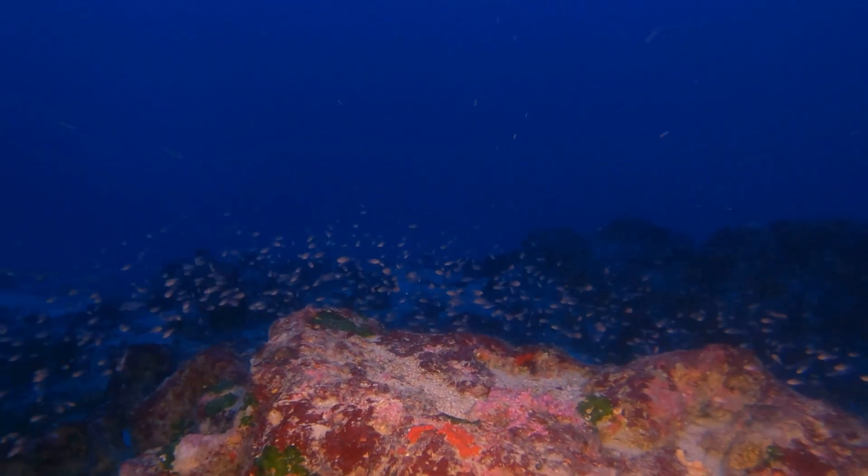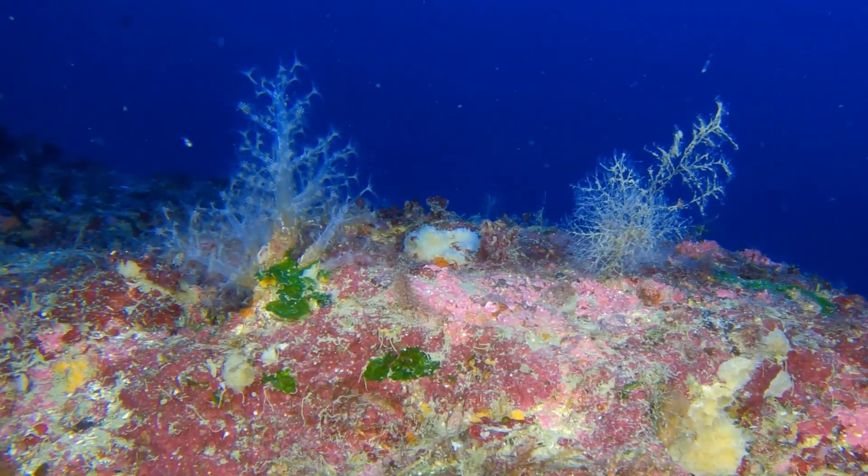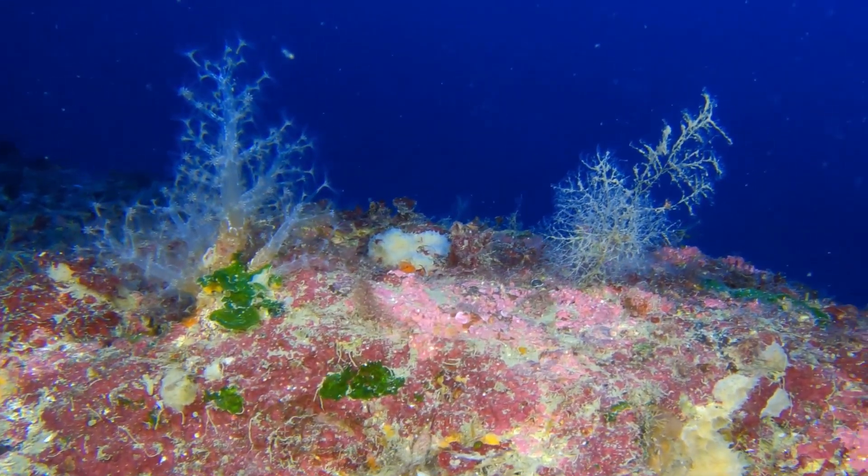This is why this evidence matters. With the right policies, these habitats and the species that depend on them can be protected.